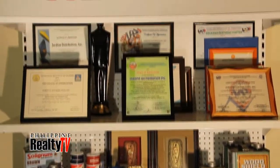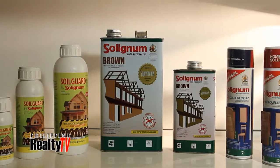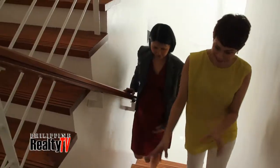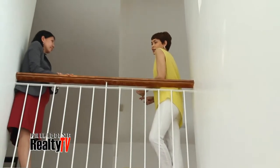On our last episode, we met with Jardine Distribution Incorporated, a wholesale distributor of agricultural and applied construction chemicals, and talked about the importance of getting total termite protection for our homes. Today, we are here with them once again, this time to talk more about two of their products.